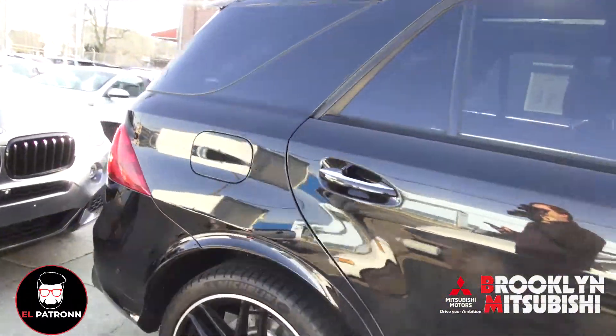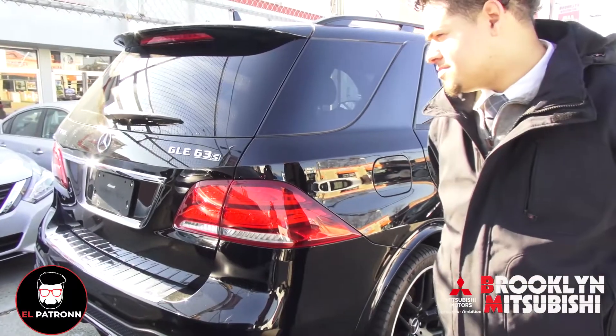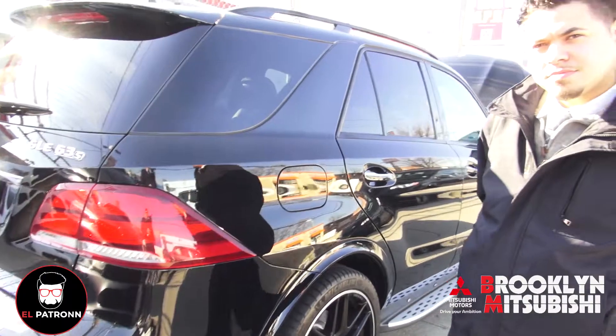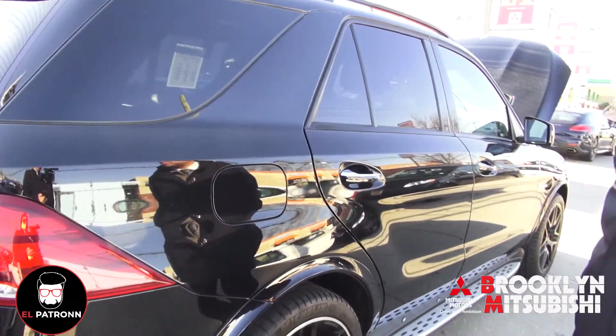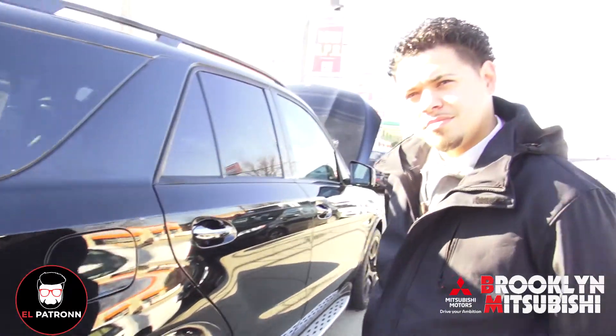This particular one is an S model. Sometimes you see like a GLE 63 and it'll just be a normal one, then you got an S version. So the S version here, this one's got 577 horsepower. If it didn't have the S, it'd have 27 horsepower less.